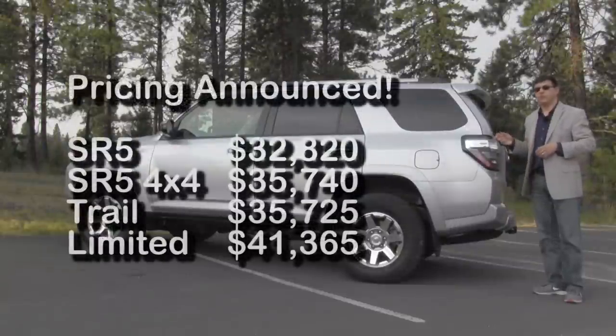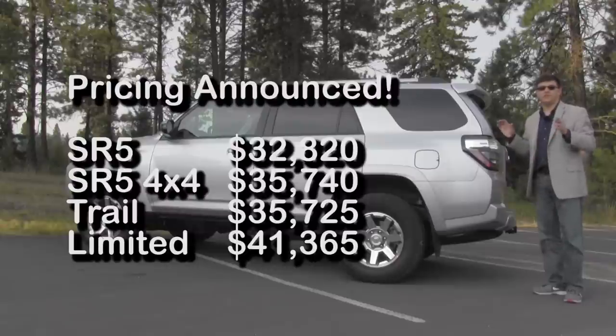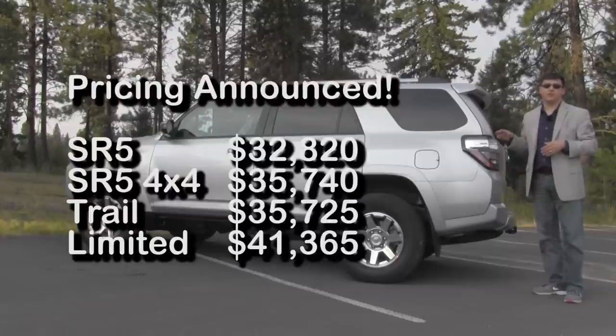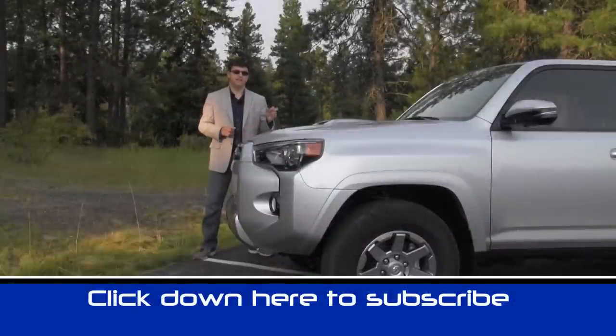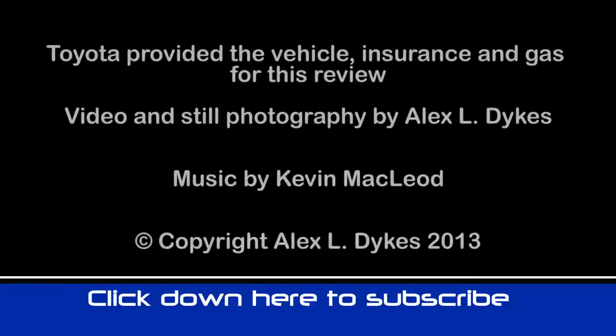Toyota hasn't announced pricing for the 2014 4Runner yet, but we expect it to be pretty much the same as the 2013 model. Expect the SR5 model to start just over $31,000, the Limited to start just over $40,000, and a fully loaded 4Runner to end up somewhere north of $46,000. Thanks for watching — I'm Alex Dykes and this has been a very quick take on the pre-production 2014 Toyota 4Runner. Be sure to subscribe and comment to tell us what you liked and didn't like, and we'll see you next time.